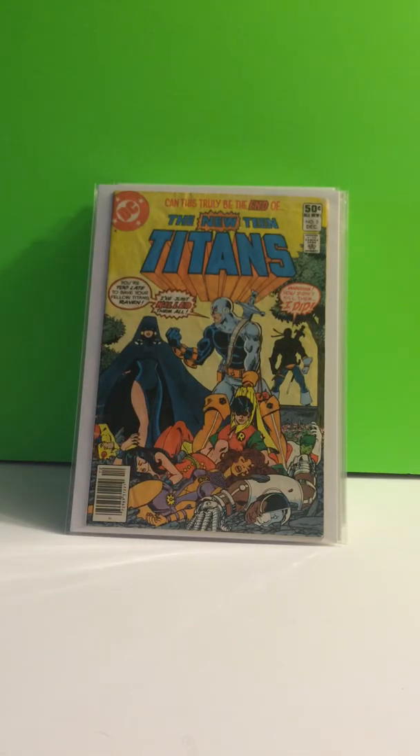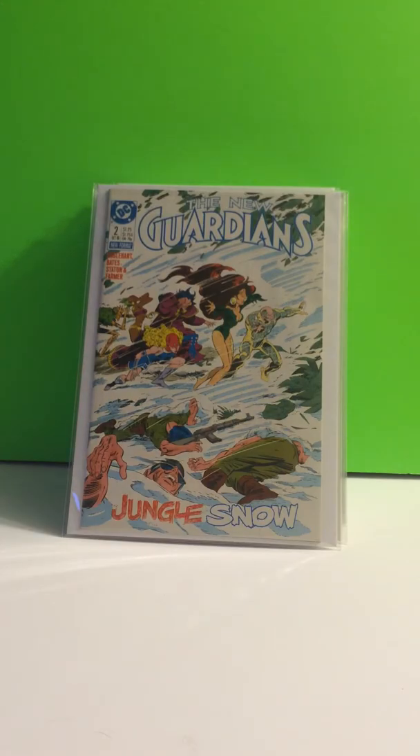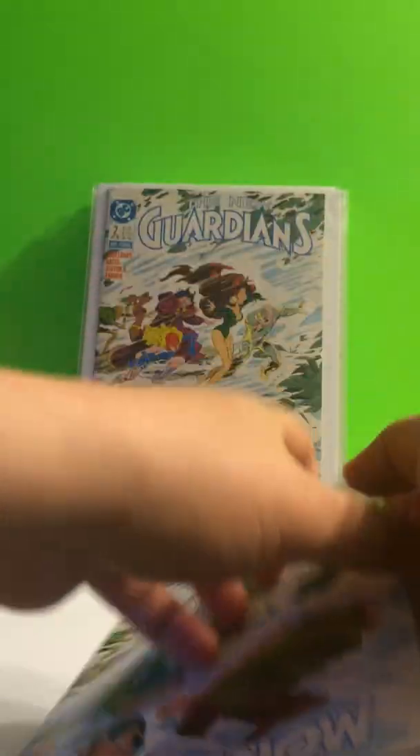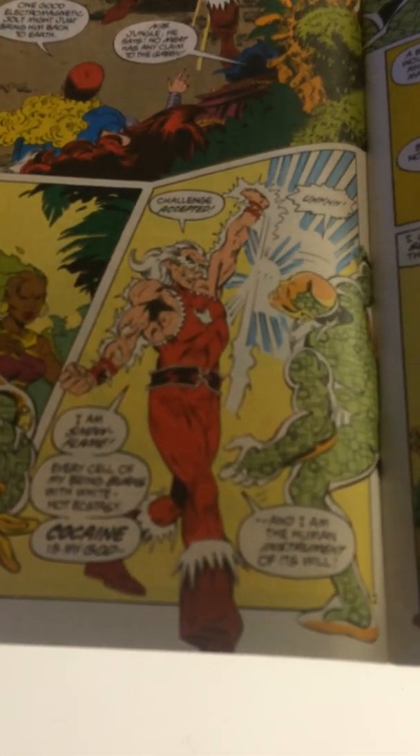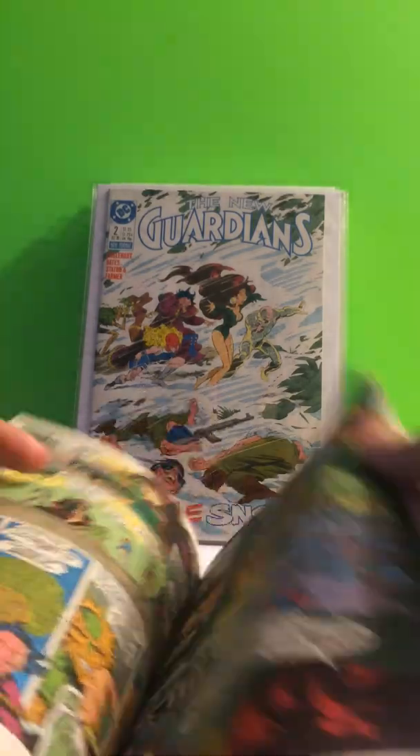This next book is one of my favorite books — I love this book. New Guardians, number 2. I'm sure most of you know what it is, but if you don't I'll show you. It is the first appearance of Snowflame, who is a cocaine-powered superhero — he snorts cocaine to get his powers. It's a great book. There's a page in here, it's pretty funny — he's shoving all the cocaine in his face.